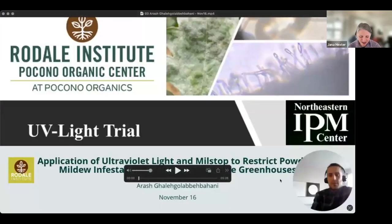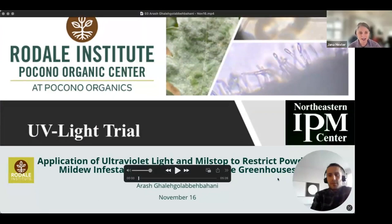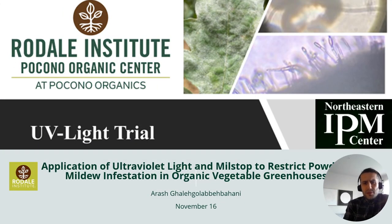Our next presenter is Arash Gal E Gol Abhay Bahani from the Rodale Institute. The project was funded by Northeast SARE and is titled 'Application of Ultraviolet Light and Milostop to Reduce Powdery Mildew Infestation in Organic Greenhouses.' He will talk about application of UV light and Milostop to reduce powdery mildew infestation in organic vegetable greenhouses.